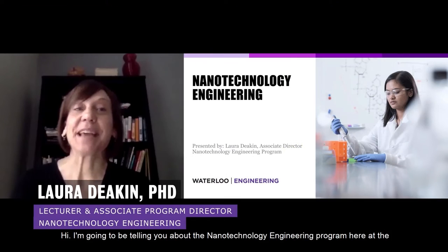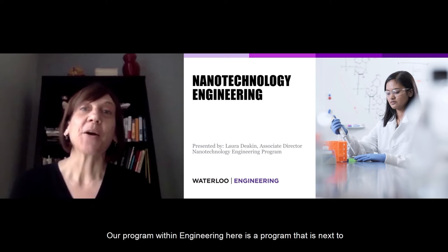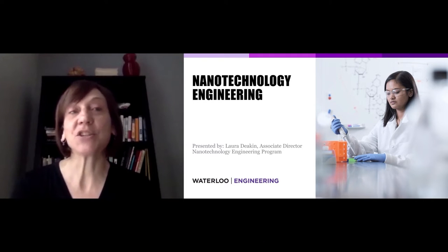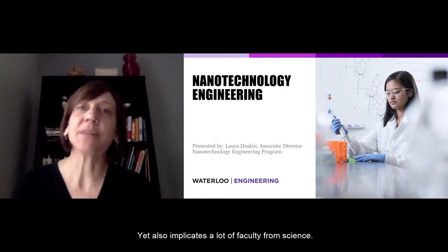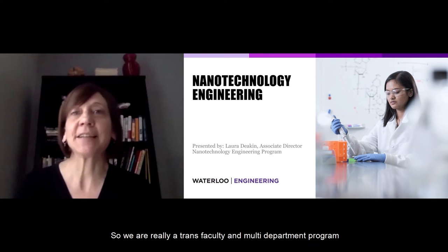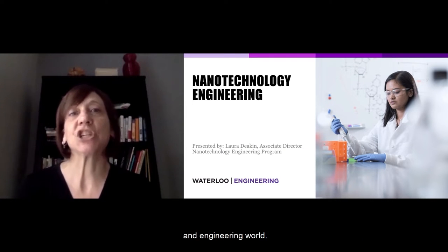I'm going to be telling you about the nanotechnology engineering program here at the University of Waterloo. Our program within engineering is next to several departments of engineering, yet also implicates a lot of faculty from science. So we are really a trans-faculty and multi-department program where students can figure out what they find most interesting in the science and engineering world.